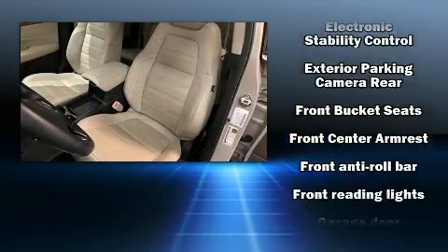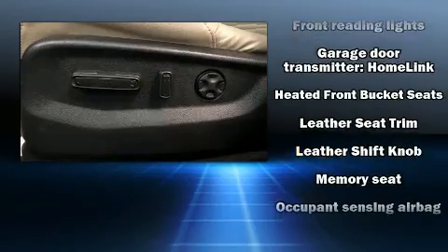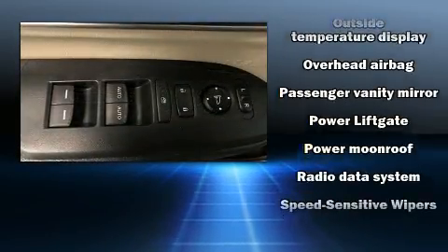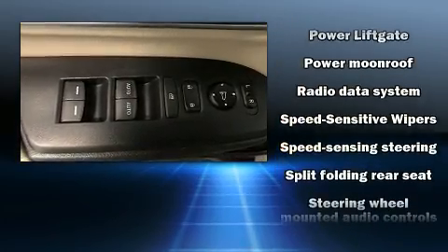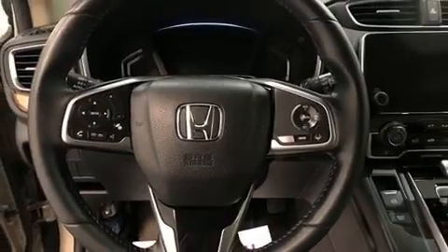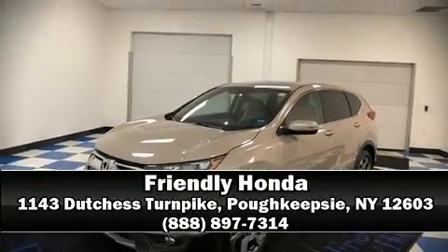Audio features include an AM/FM radio and eight speakers, enhancing the audio experience throughout the interior. This vehicle has achieved certified pre-owned status by passing Honda's comprehensive certification process, including an exhaustive 150-point inspection. Please don't hesitate to give us a call.